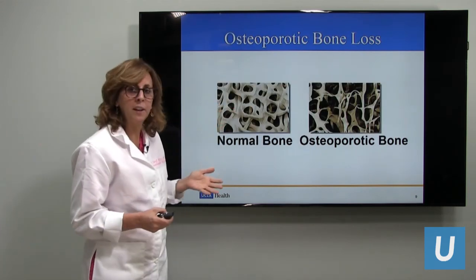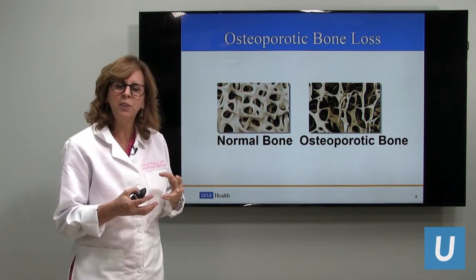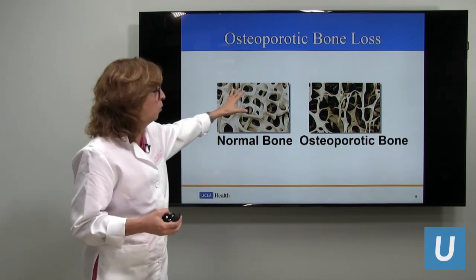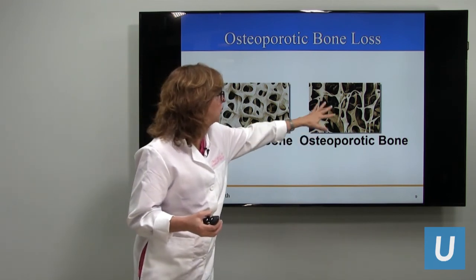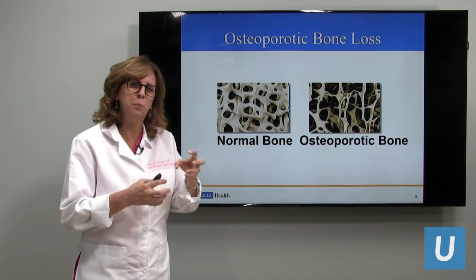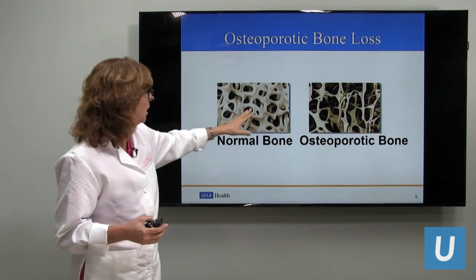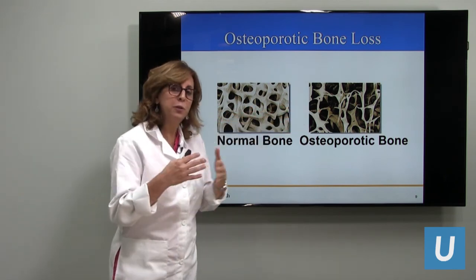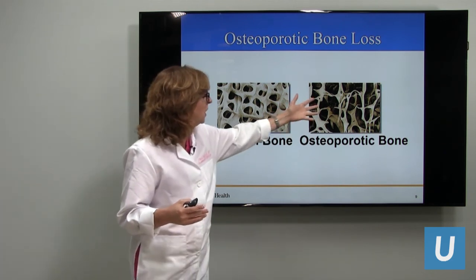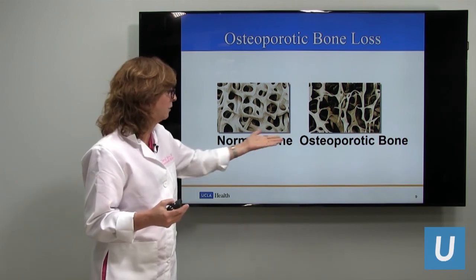Here's a nice picture showing what happens with normal bone — like a dense sponge that would take up water — versus osteoporotic bone, which is more like a sea sponge with bigger holes, more like Swiss cheese rather than a dense cheese. You can see how there are very few trabecula in the osteoporotic bone, and with very few trabecula, it's more prone to fracture — more delicate and can fracture more easily.